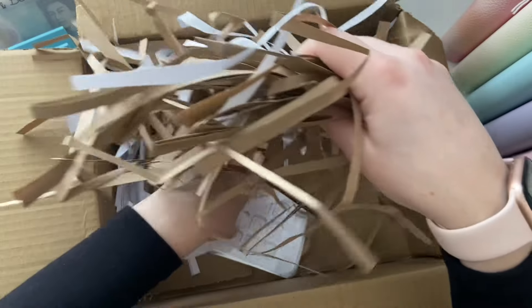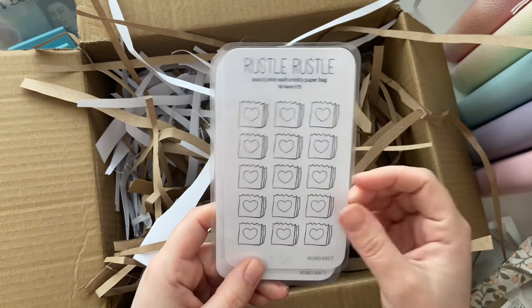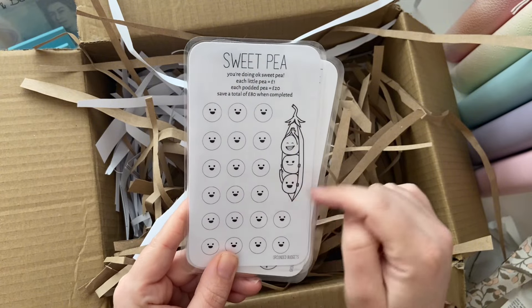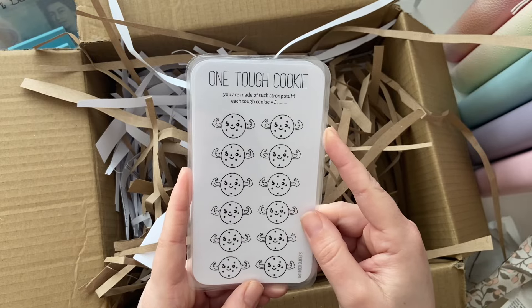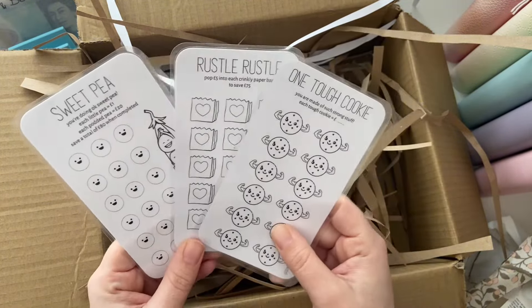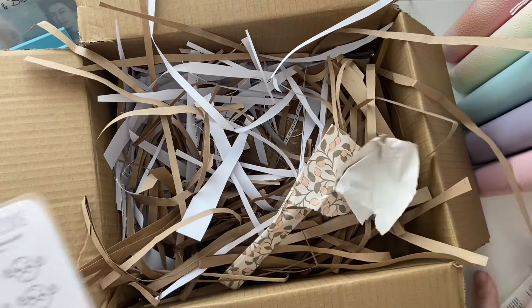Last but not least, some savings challenges! We've got the Russell bags — five pounds into each bag. A sweet pea design — each pea is a pound and the pod is £20. And 'One Tough Cookie' — I love that, I've not seen that one before. I'm not sure if it's a new one coming out so apologies if I've spoiled it! Thank you, thank you, thank you — they're so nice!